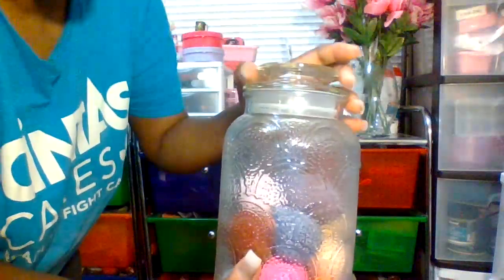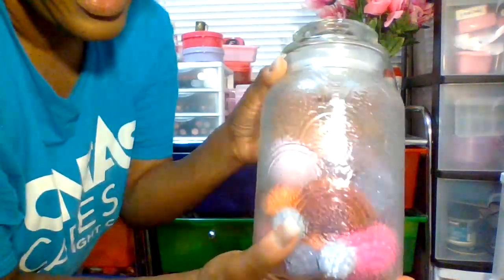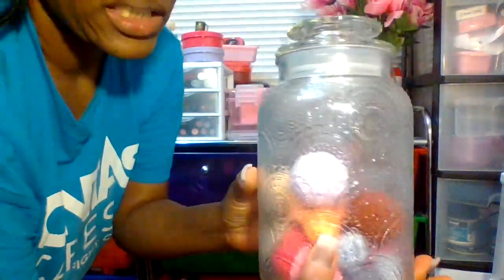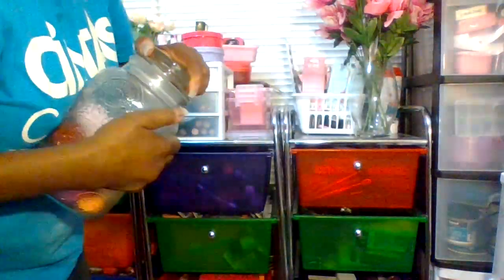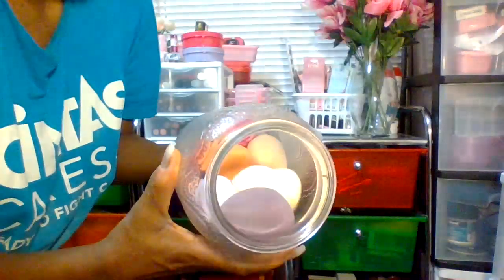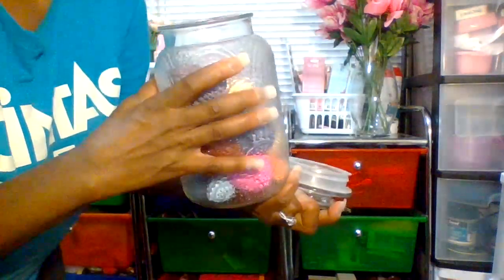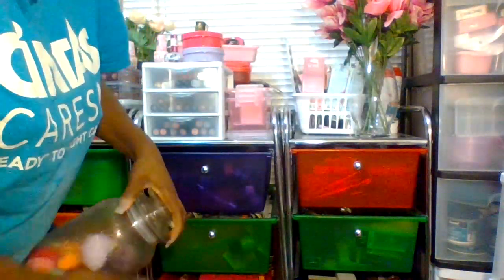I have more sponges of all sizes in here, and this glass container is from Target's dollar one spot — I got it a few years ago. I also have this pretty designed container with my beauty blenders in here. I'll show you my beauty blenders — I really love using these.